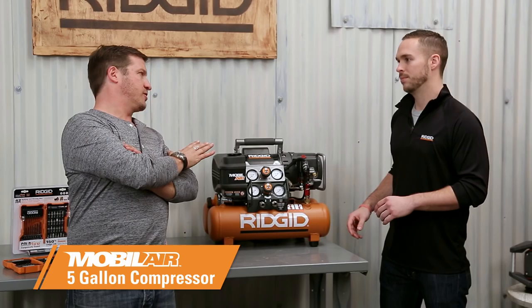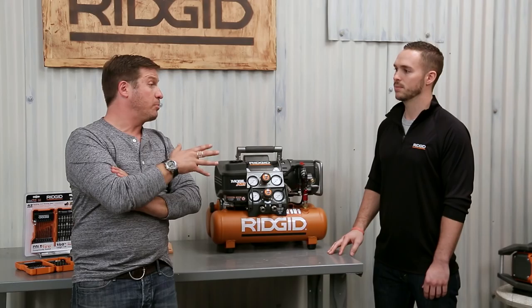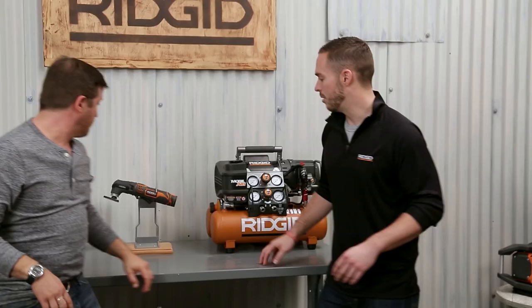Here we've got our five-gallon mobile air compressor. It's got a detachable tank design, so you can actually use the bottom half as a surge tank and then isolate the noise of the actual compressor far from the area that you're working in. Which really makes a lot of sense when you have people living in the house you're working on — you don't want to bother the clients with the noise of the compressor.